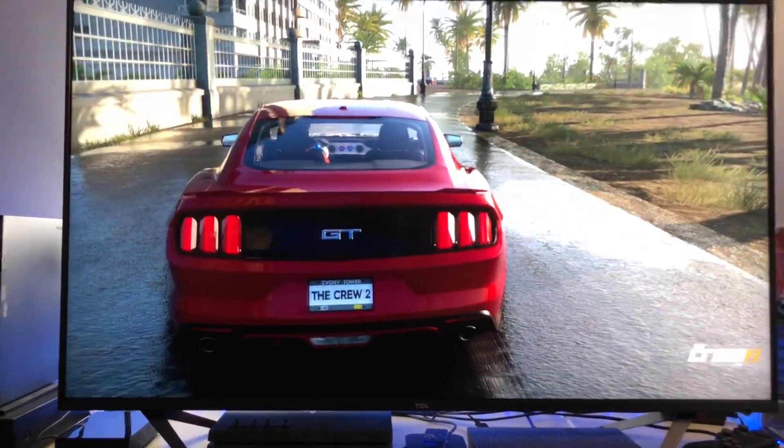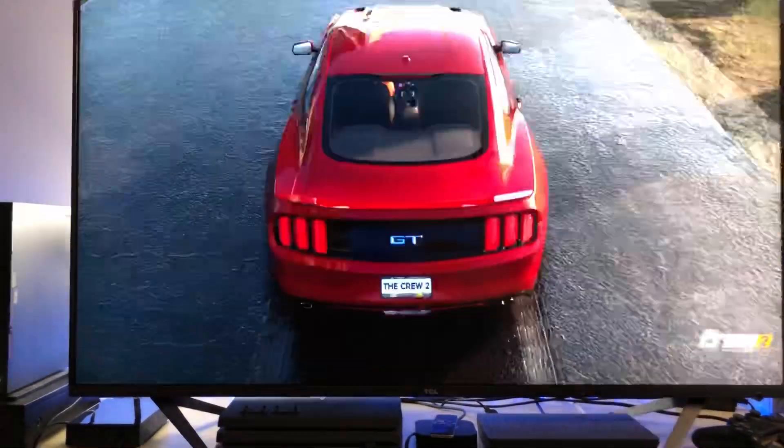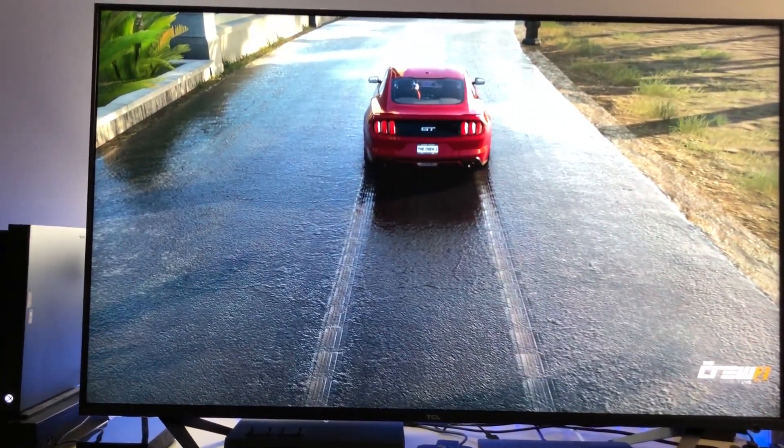I think the HDR will make this look even better. We're talking about this TCL TV, and look what it's doing — look what it's doing without HDR. It's simply mind-boggling.